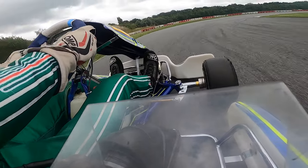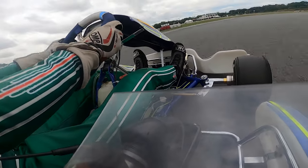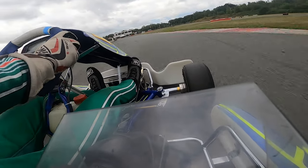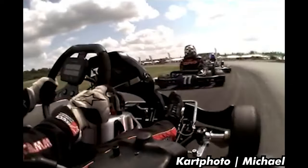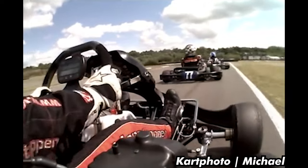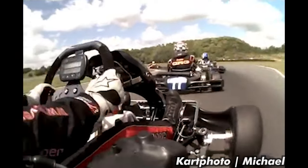Slipstream will play a huge part in racing here. If you have a tow, you could gain up to 2.5 tenths in just the first sector. There's actually a video of a certain Max Verstappen racing here about 15 years ago, which perfectly proves my point. Can we just talk about how crazy that race is? I'll leave a link to the original full video in the description down below.